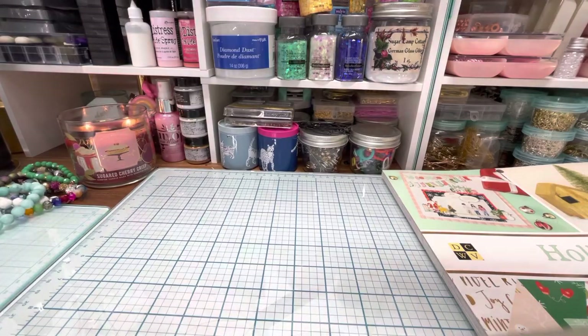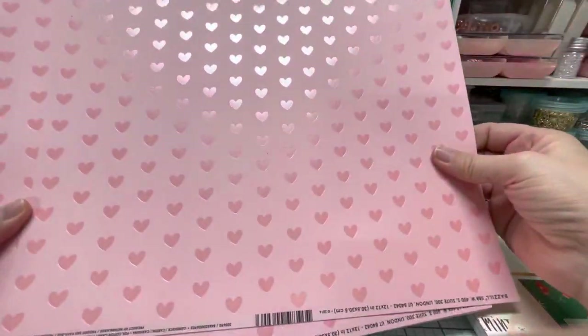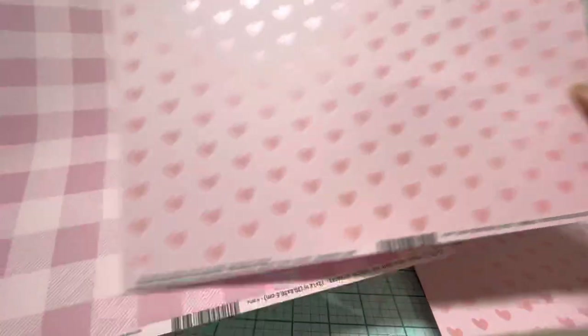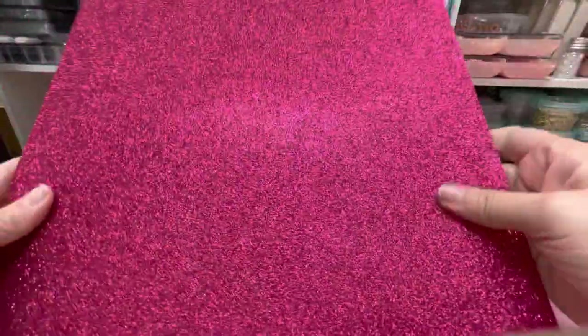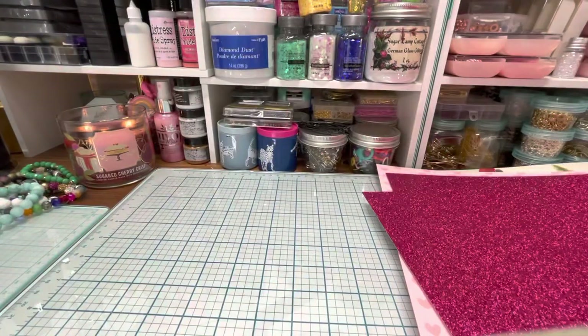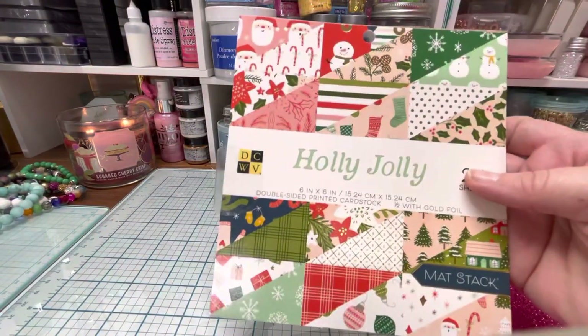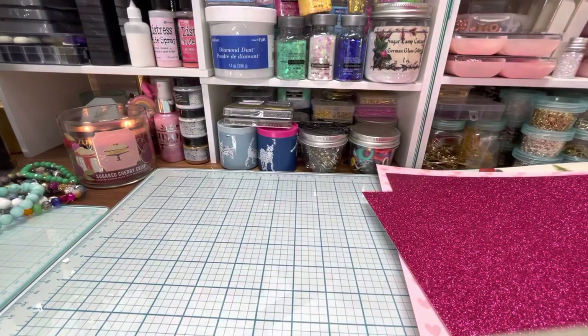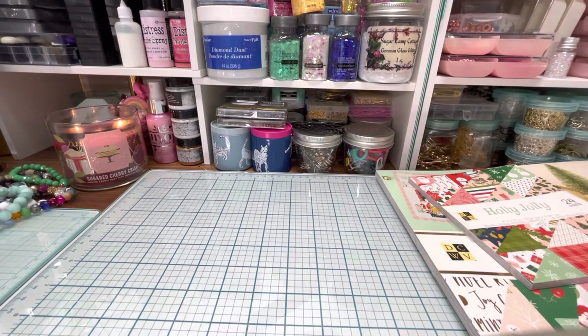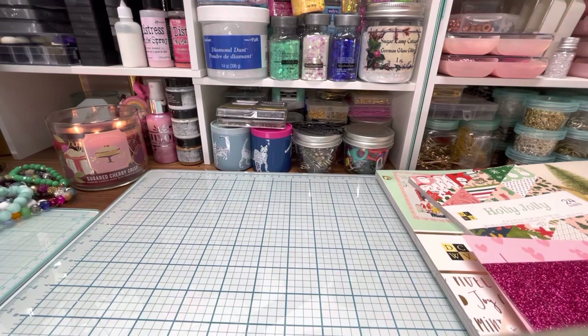I got this for Valentine's Day, which I thought was so pretty. I got the hearts, and I also got a couple of the hearts, and then I got this check and then this really pretty fuchsia glitter. I also got this small Holly Jolly paper pad, which I'll show at the end.